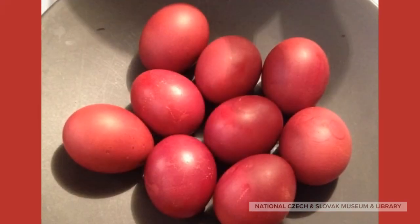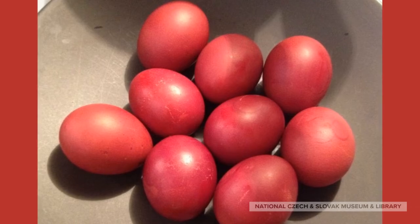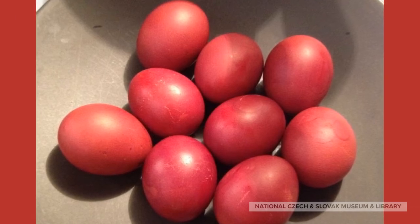Of course, what would an Easter basket be without eggs? And in many Pascha baskets, they are dyed red using yellow onion skins.